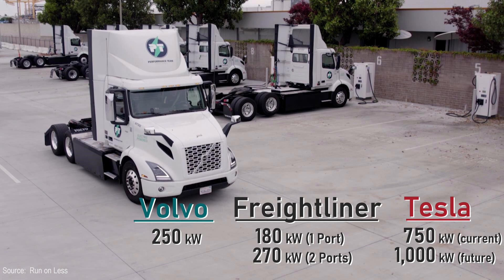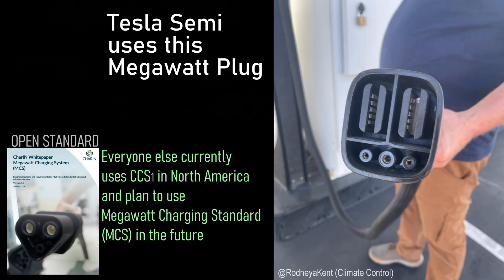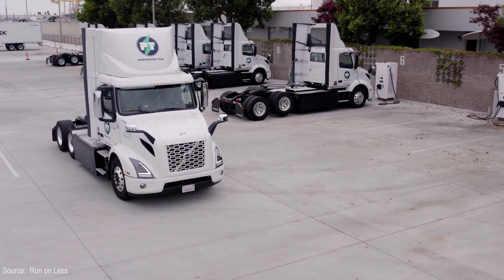The Volvo charges about as fast as the Freightliner, and both are nowhere near as fast as the Tesla. Volvo uses one CCS port to charge. Freightliner has a dual port setup, and the Tesla has their megacharger plug, which as of right now is a proprietary standard.